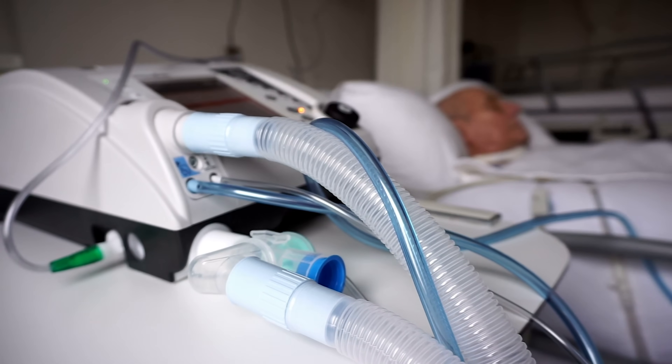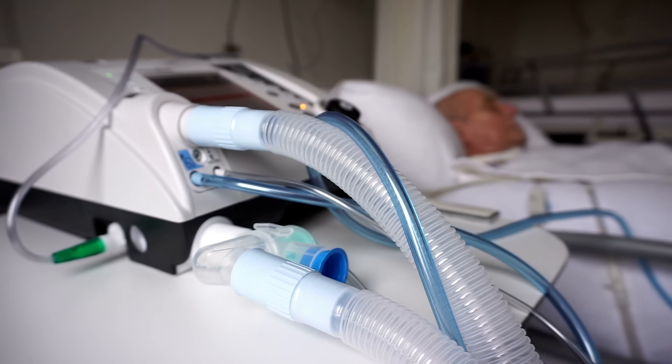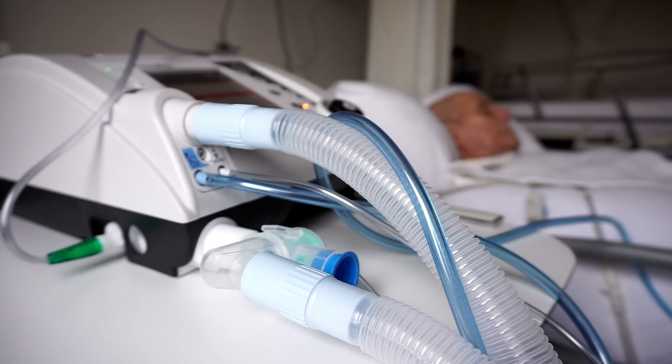For people with severe cases of coronavirus, these ventilators could keep them alive long enough for their body to fight off the virus. The problem is that there just aren't enough of them.